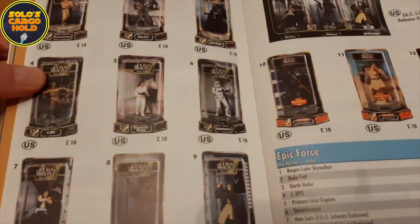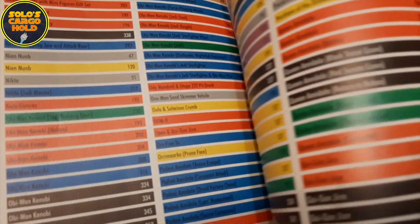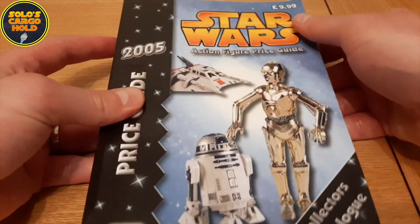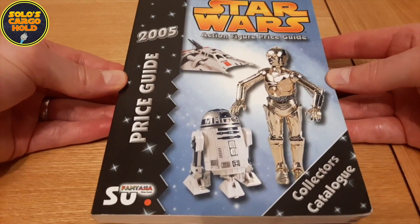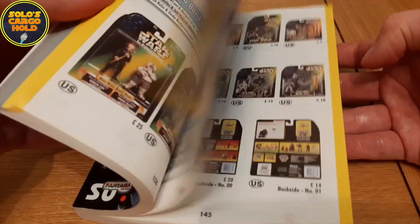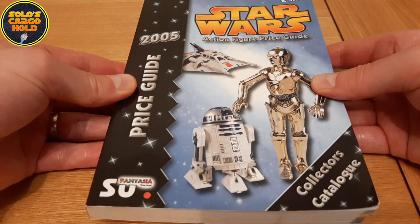And then the Epic Force series. And then at the back of the book we have a really nice index, so you can find what you're looking for really quickly. A really wonderful book, and a bit of a steal in my opinion at £9.99 — that's the price I paid for it back in 2005. I've seen people pick this book up recently for less than that, so I think it's a real bargain considering all the information and some of the great images you get in this book. Hats off to Fantasia Verlag, whoever you are, and thank you very much for creating this book.